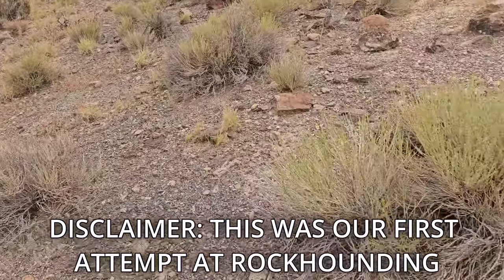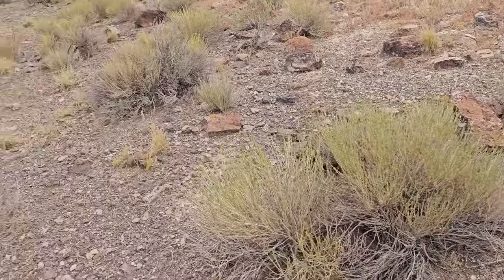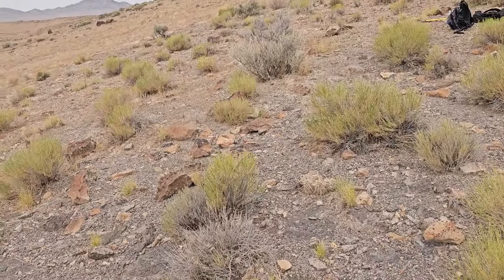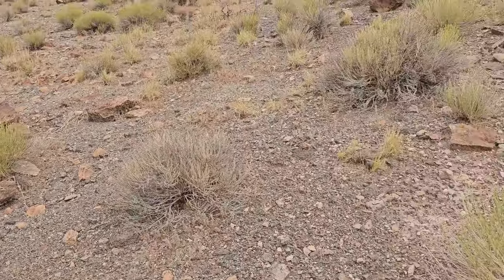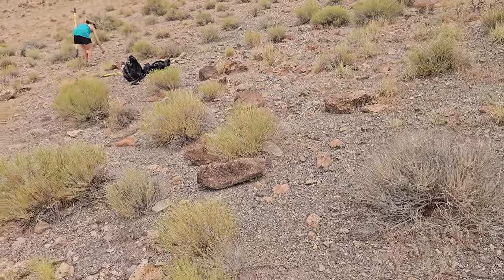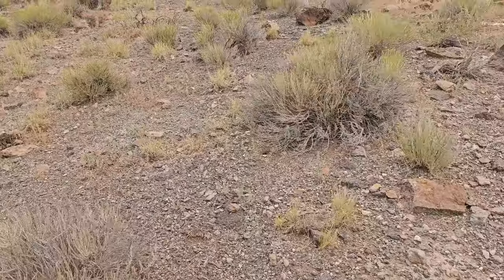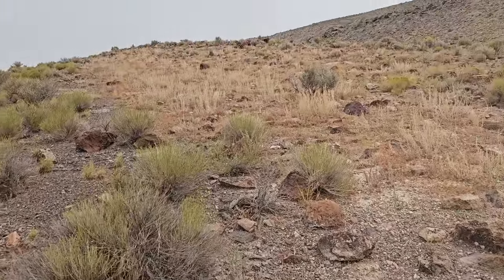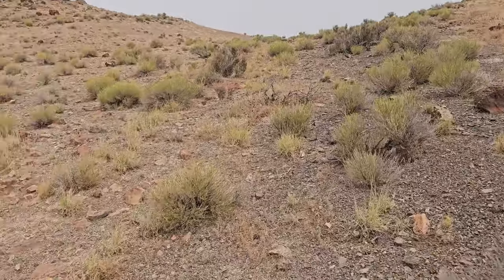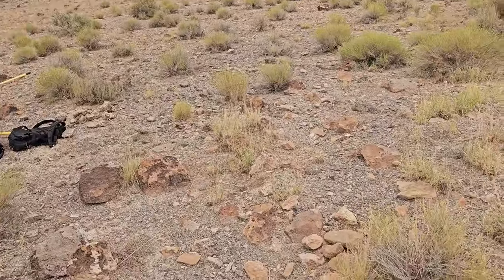Being that we live in Florida, our rockhounding options are pretty limited to parking lots, landscaping, stuff like that. So we're back in Utah, where we're both originally from, visiting some friends and family, and decided to come do some rockhounding so we could mail ourselves back some stuff to tumble. We came out here in central Utah, just the middle of the desert, and we were just striking out, striking out — came to this little hidden gem.